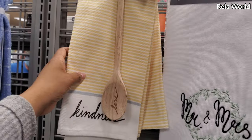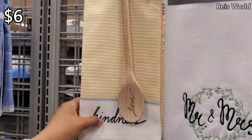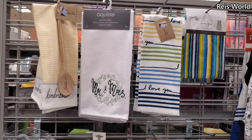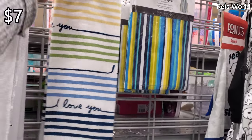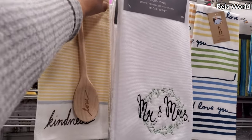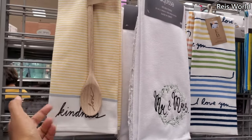You do get the wooden spoon 'Kindness' for $5.99. They have 'Mr. and Mrs. I Love You More' by Ellen for $7 — that one costs a little more, which is odd because you'd think the wooden spoon one would cost more. It's on clearance.